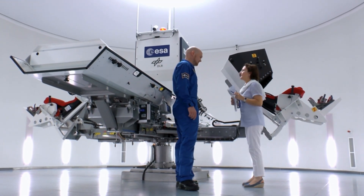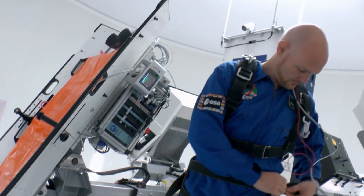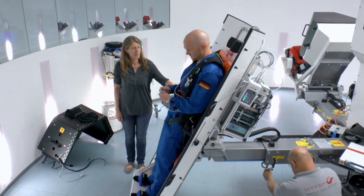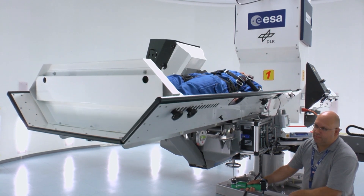Alexander Gerst loves challenging himself to the extreme. Before he became an astronaut, he was a geophysicist who studied volcanoes. He worked on volcanoes in New Zealand and the Antarctic.